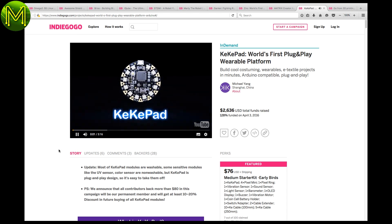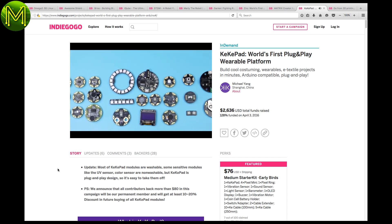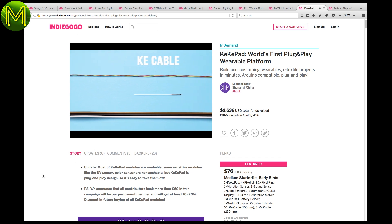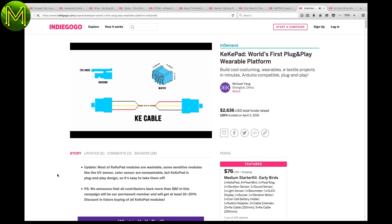A world's first plug-and-play wearable platform. They are providing a super-thin cable that plugs into the board instead of using e-textile conductive thread. That's a good idea, though I wonder if the cable is washable.